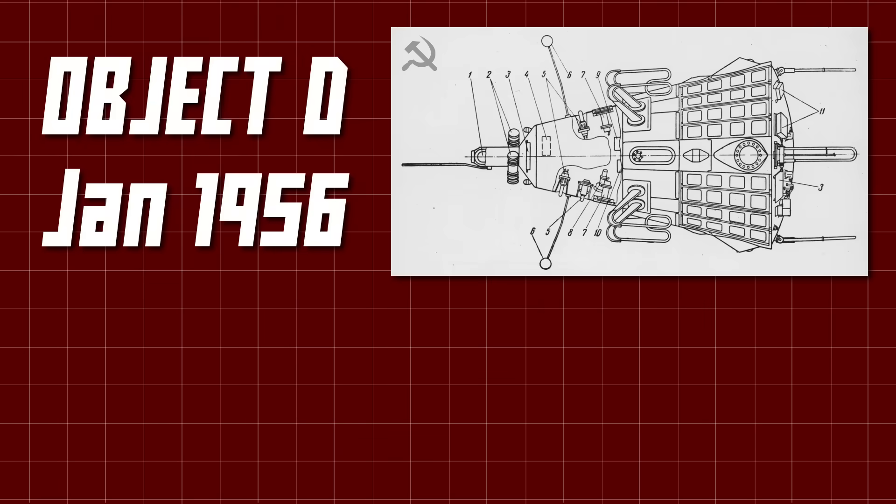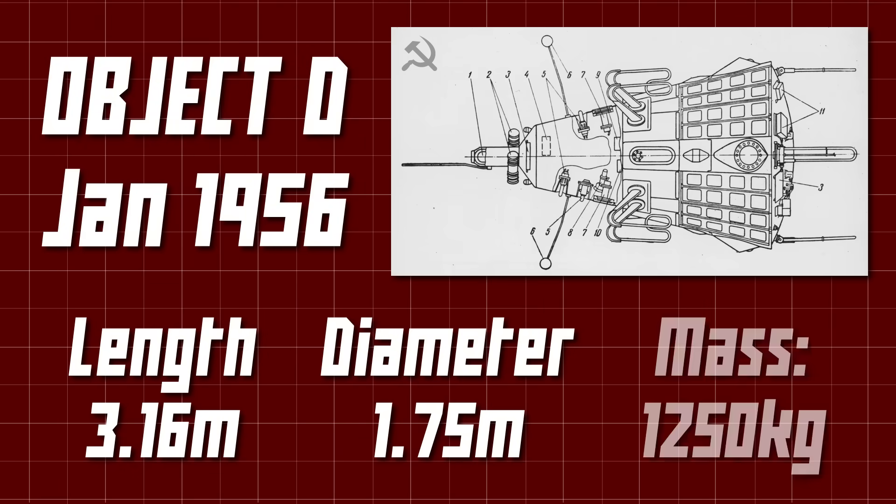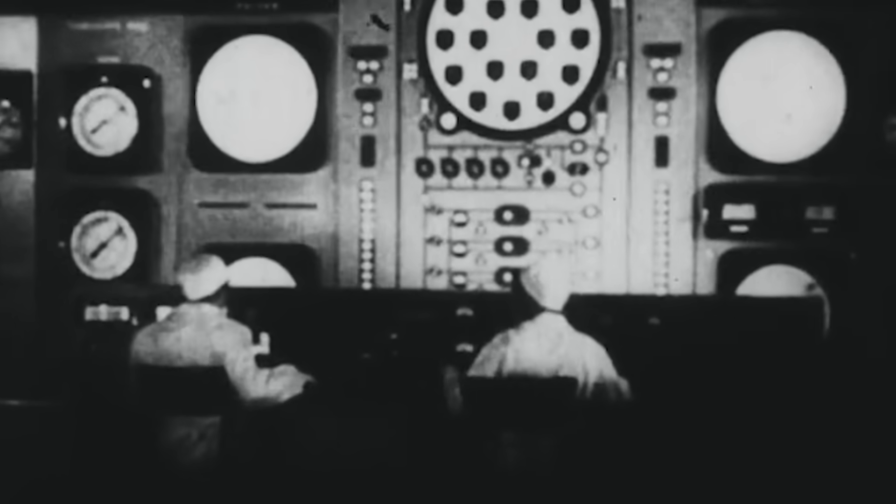The Soviet design was known as Object D. This satellite would weigh in at about 1,200 kilograms, around 250 kilograms of which would be scientific instruments for measuring the density of the atmosphere, ion compositions, solar winds, magnetic fields, and cosmic rays. This data was going to be beamed back to a series of ground stations collecting the vital information within.